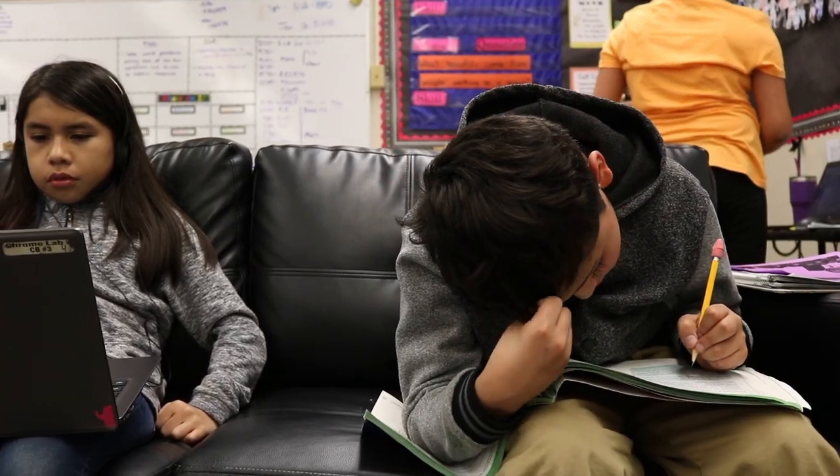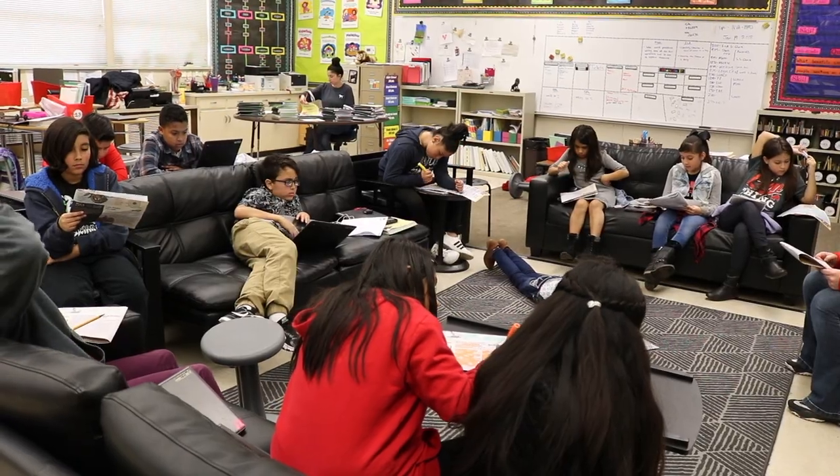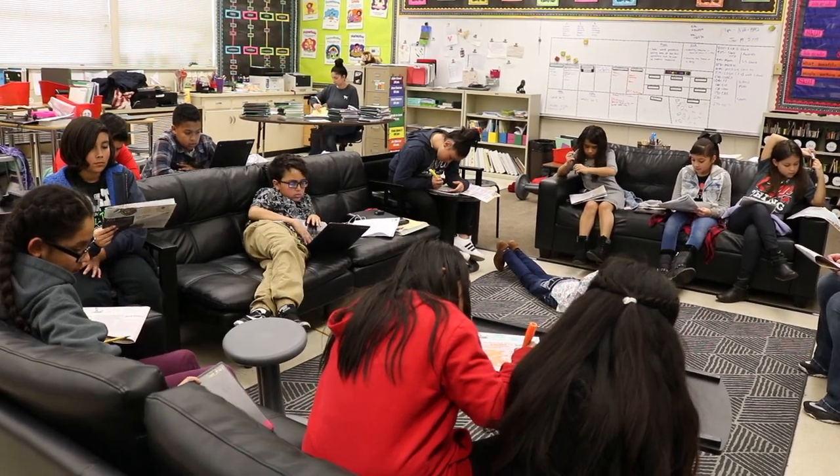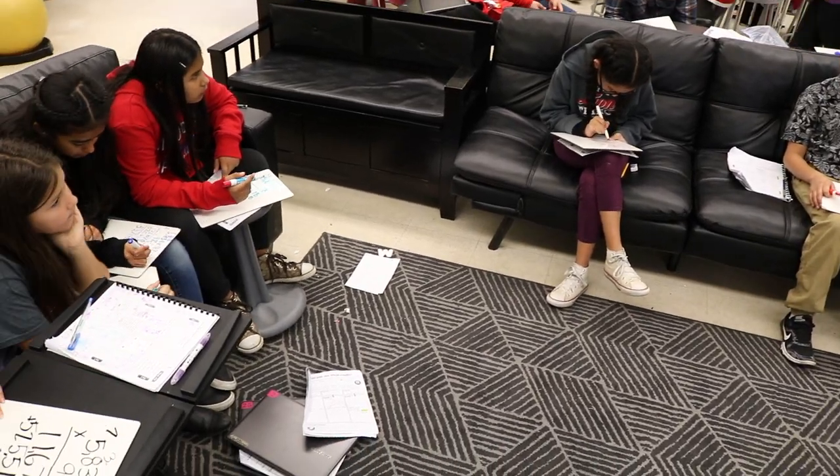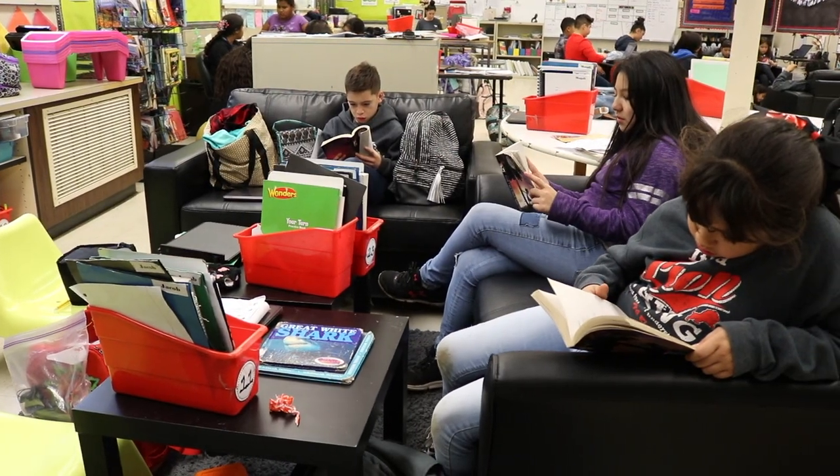My name is Daisy. I'm in fifth grade and I've been in a flexible seating classroom for two years now. One thing that flexible seating has helped me with is grades. I feel like when I was in a different class, it was harder for me to do my tests because I was uncomfortable, but with flexible seating I'm more comfortable. I wouldn't want to be in a different class where there is no flexible seating.